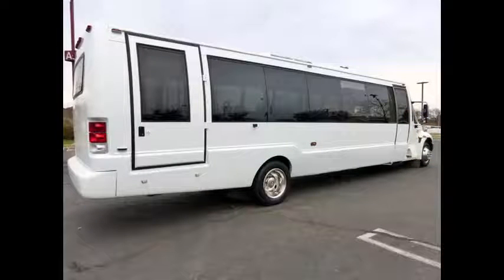Perfect for tours, charters, limo service, shuttle service, church, college sports teams, casino runs, camp, retirement homes, winery tours, and conversions, and much more.